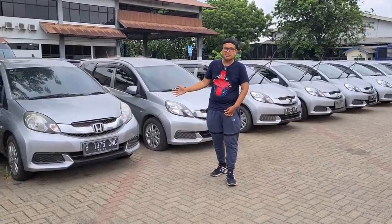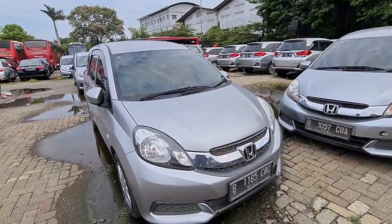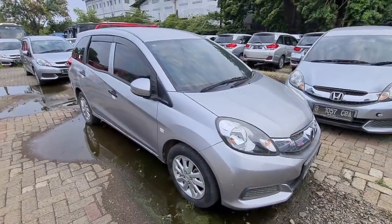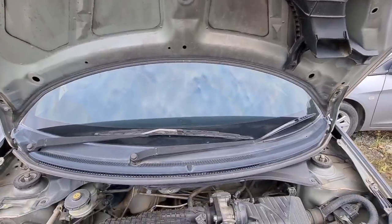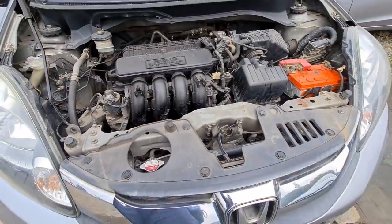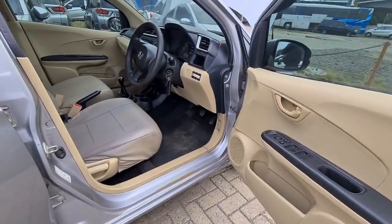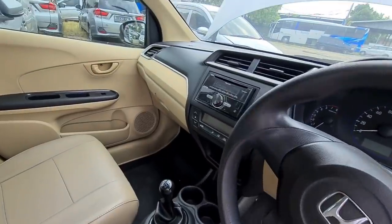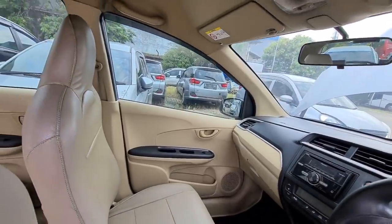Kita mulai dari mobil pertama, Honda Mobilio. Ada unit tahun 2016 tipe S dan juga tipe E tahun 2015. Harganya dijual dengan harga Rp115 juta dan itu masih bisa nego. Meskipun harganya sama, ada beberapa perbedaan antara tipe E tahun 2015 dan tipe S tahun 2016. Transmisinya sama-sama manual, dengan kisaran kilometer sekitar 70.000 sampai 90.000.